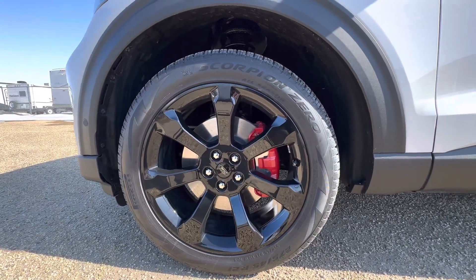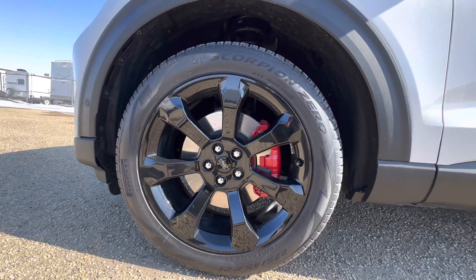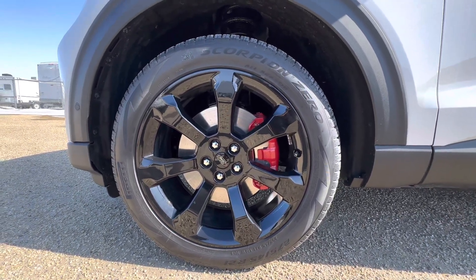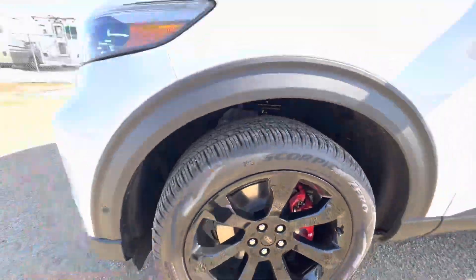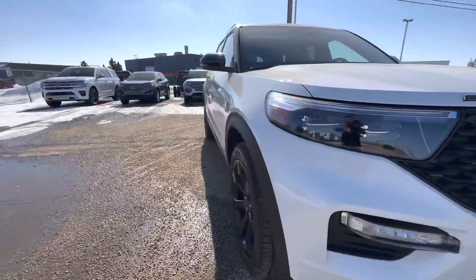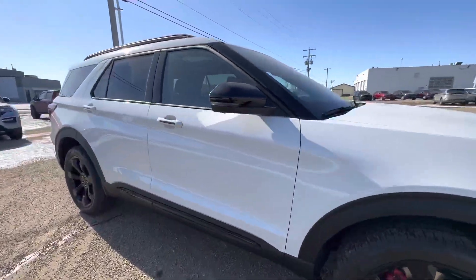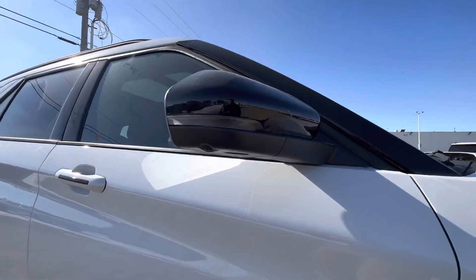We have 275/45R21 tires, so some unique 21-inch rims on this vehicle, and some blacked-out detailing — including the logo there. Taking a look at the passenger side, we have black mirror skull caps.